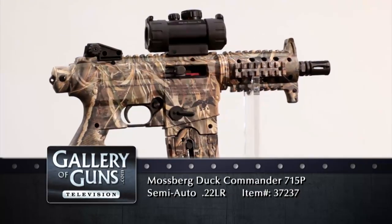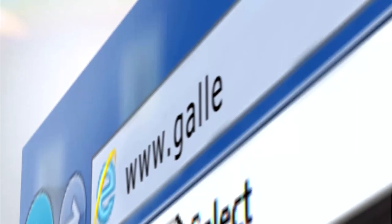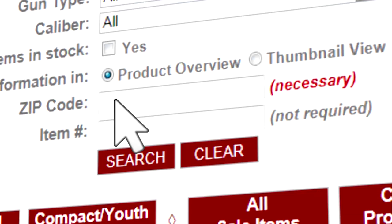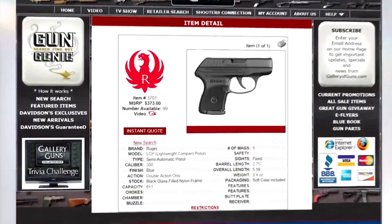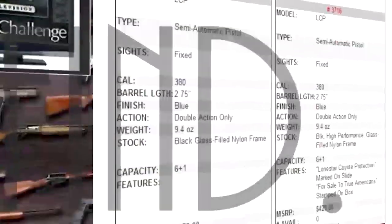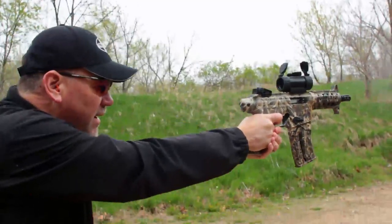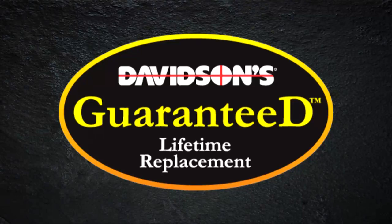Thank you so much, Tom, for joining us. If you'd like a fast-handling .22 autoloading pistol or a 930 semi-automatic shotgun with Duck Commander style, or any of the Mossberg Duck Commander collections, go to galleryofguns.com and select the Gun Genie. Just enter your zip code and the Gun Genie will display a list of affiliated dealers in your area along with their prices. You can order with a major credit card and be shooting your choice within just a few days. Your new gun will come with Davidson's Guaranteed Lifetime Replacement Policy — if you ever experience a factory defect, they'll replace it absolutely free for life.